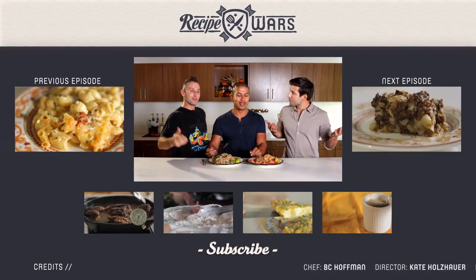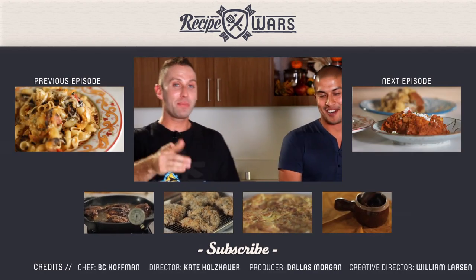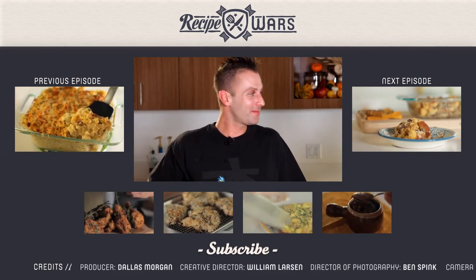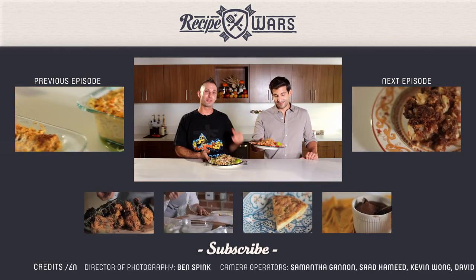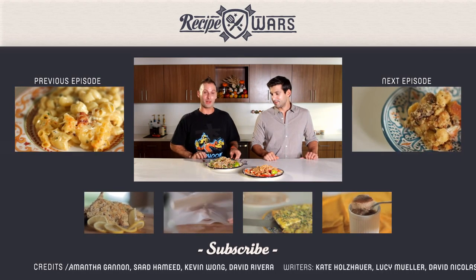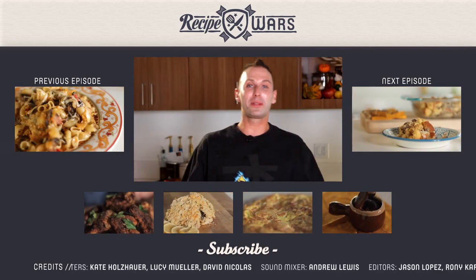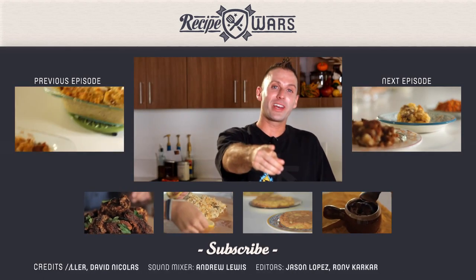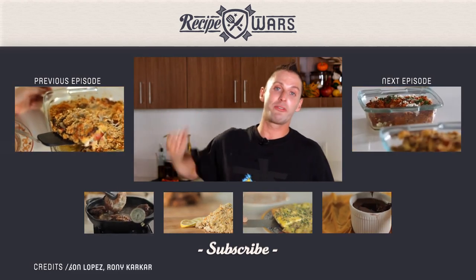Thank you, David. My name is BC Hoffman. I'm Adrian Bustamante. It appears that Tommy Tang was the first place winner, and second to that, Alton Brown. Again, this has been Recipe Wars. Please subscribe to our channel, like us on Facebook, follow us on Twitter, and catch us next time when we fight on.